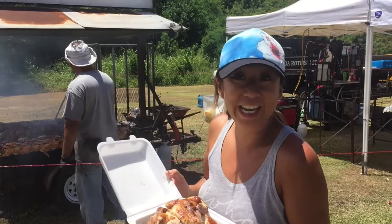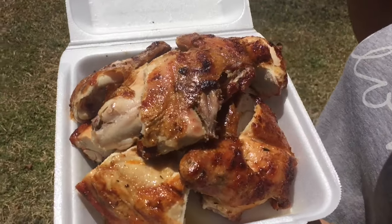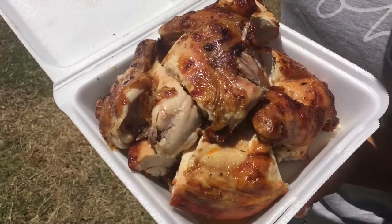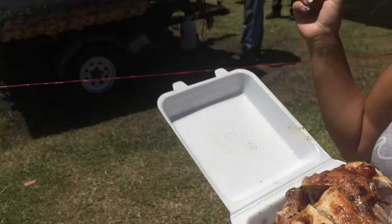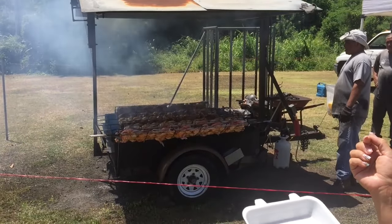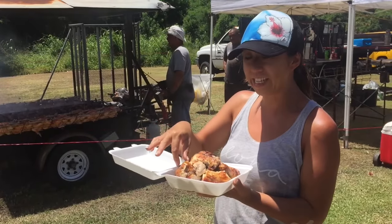We got ourselves some huli huli chicken. I had them chop it up — it's a whole chicken for $12. Something about the seasoning they do, it's just really simple. They just have it rotating, and the juiciness is coming out of it. Looks delicious. I got some rice on the side and some kimchi as well. Looking forward to that.